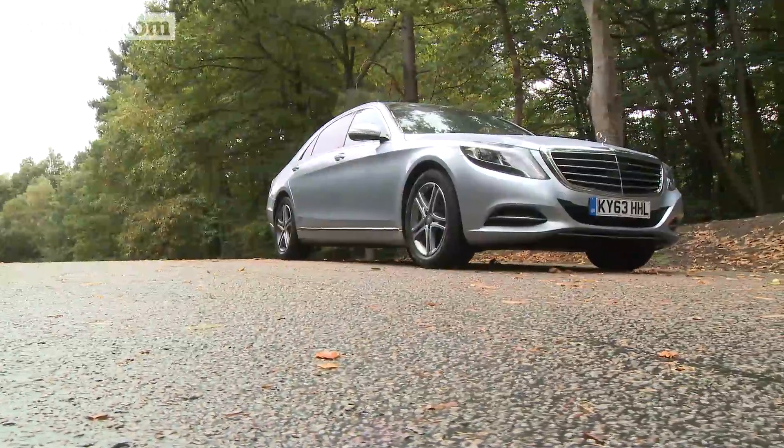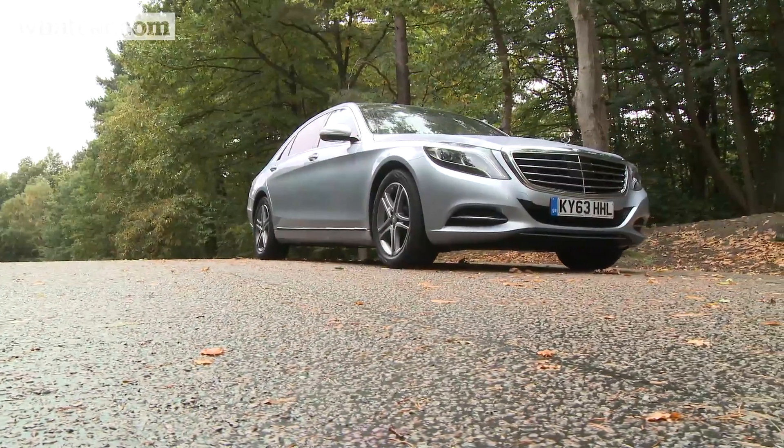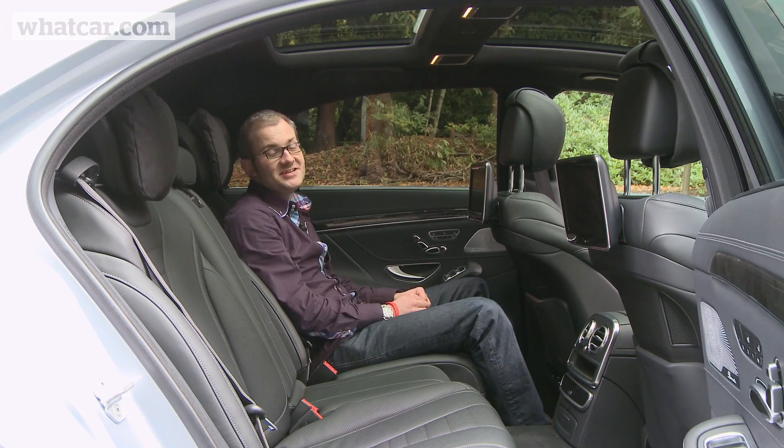The Mercedes S-Class has always been a great car to be chauffeured in, and sitting here I can tell you this latest version definitely continues that tradition.